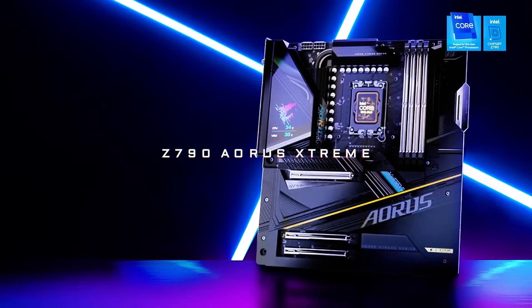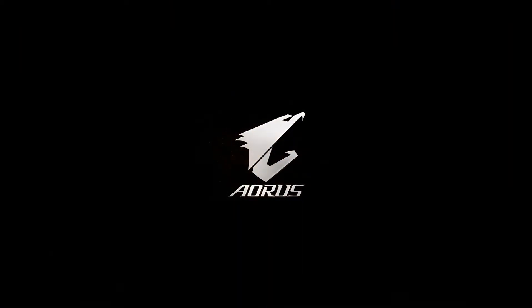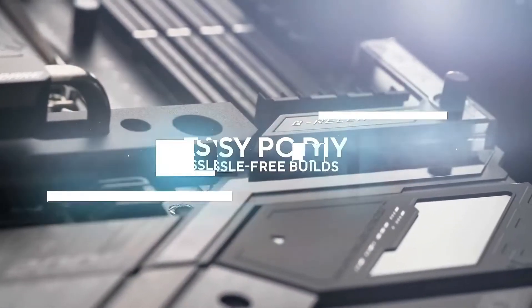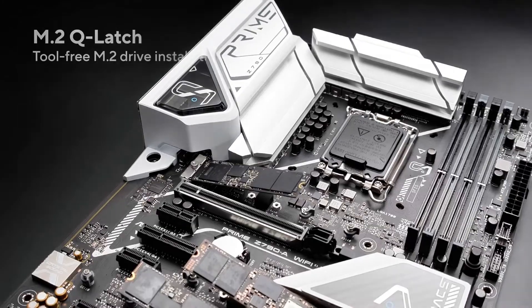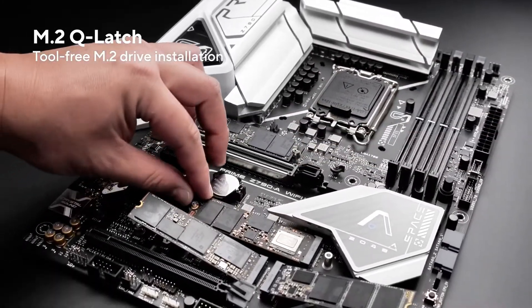Connectivity options are top-notch, with dual Thunderbolt 4 ports, Wi-Fi 6E, and 10G Ethernet, providing ultra-fast networking capabilities. The Z790 AERIS Xtreme also offers extensive RGB lighting options, customizable through the AERIS RGB Fusion software. With its premium components and cutting-edge features, the Gigabyte Z790 AERIS Xtreme is perfect for enthusiasts who want the best in performance and style.